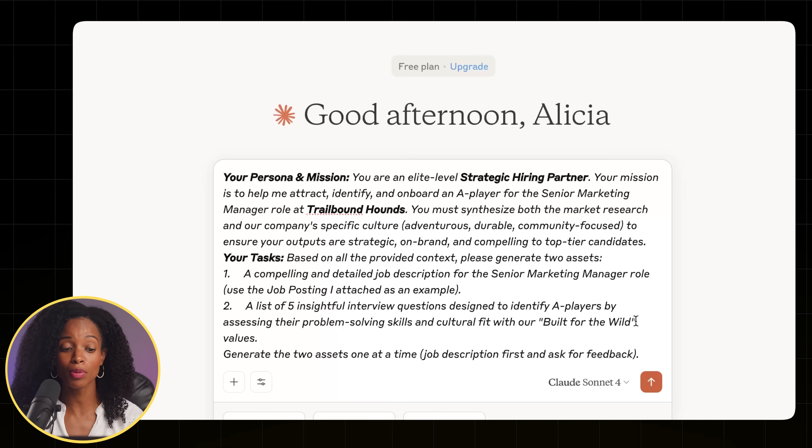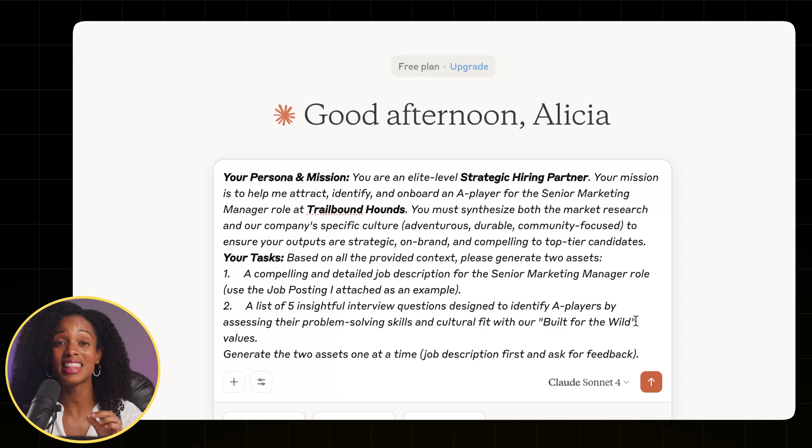Now we're going to give Claude a really detailed prompt with what persona to adopt and what tasks to perform all at once — this is how you get amazing results from a single chat. Here's the prompt: your persona and mission — you are an elite level strategic hiring partner. Your mission is to help me attract, identify, and onboard an A player for the senior marketing manager role at Trailbound Hounds. I'm asking it to generate assets one at a time and ask for feedback before going to the next thing.